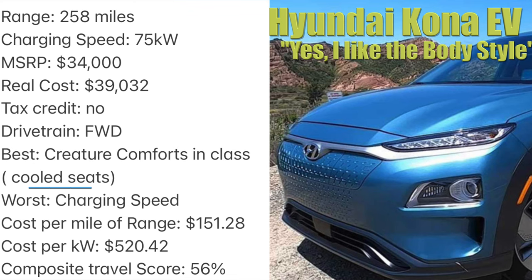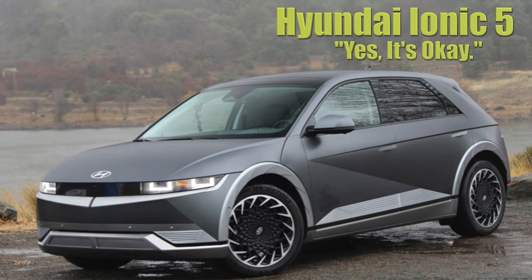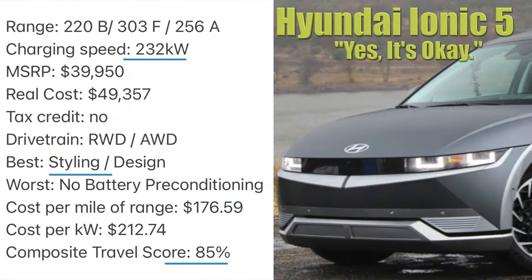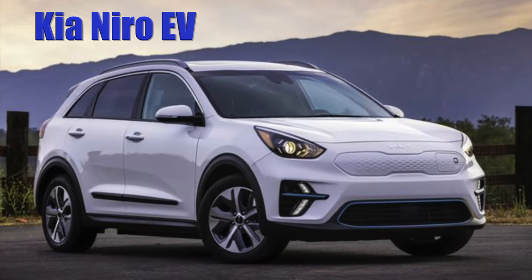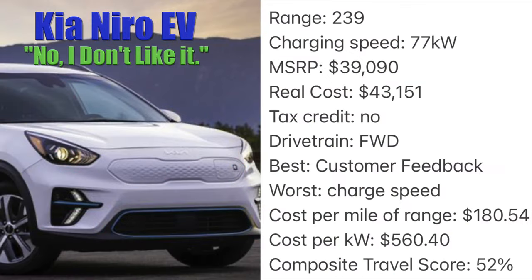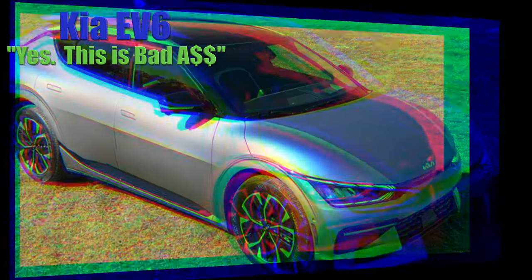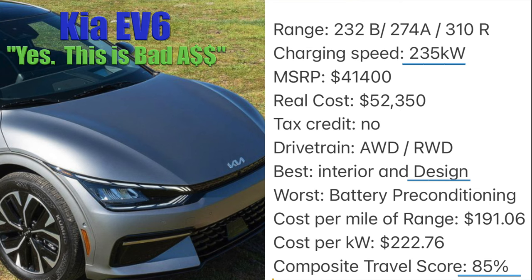The Hyundai Ioniq 5 will turn heads faster than it can charge on a road trip — and that's saying something — but don't expect it to precondition the battery for you. If you bought a Model 3, a Kia Niro EV owner will tell you why they made a better choice. It's a great deal but not a road tripper. The Kia EV6 will make all the Japanese automakers jealous, and maybe even a Tesla owner here and there. Road trips are on the menu with a side of comfort and space.